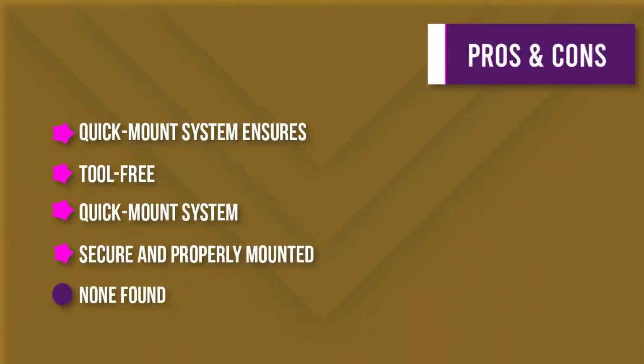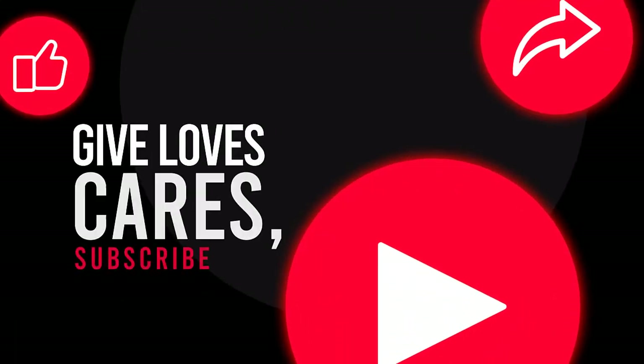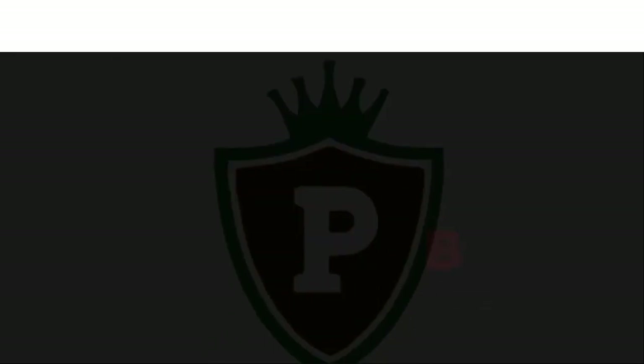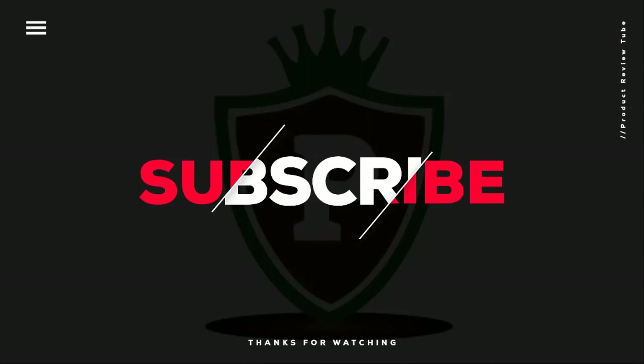Thanks for watching this video. Hope you liked this unbiased review, and please don't forget to subscribe to get news of upcoming reviews. Stay tuned.